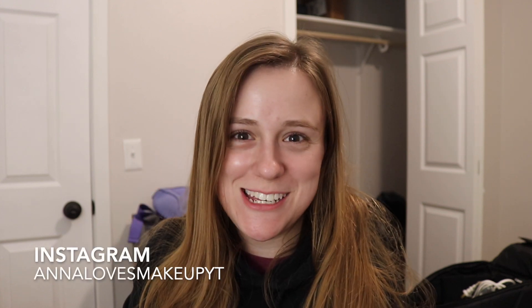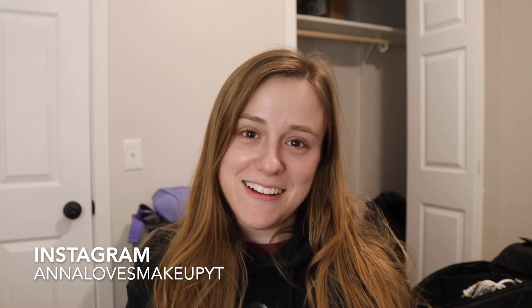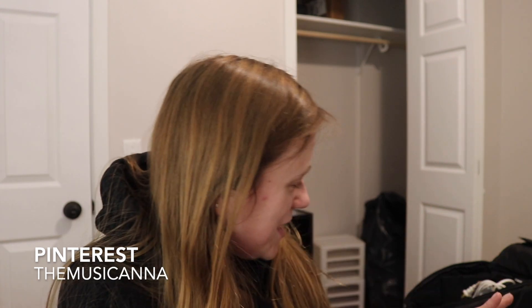Hi everyone, welcome back to my channel. Today's video is me unpacking my makeup room — it is a complete disaster right now, but it's gonna get better. I haven't packed like anything. My fiancé and I just moved into our first home we bought together, and I'm so excited, but we have to unpack this room.